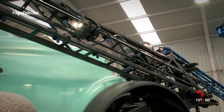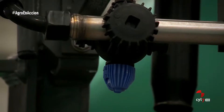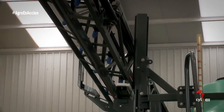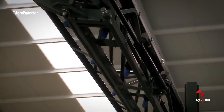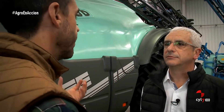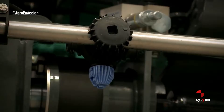En cuanto a las boquillas, de serie las máquinas vienen equipadas con portaboquillas Quadrics, con cuatro posibles boquillas en posición. Podemos adaptarnos a los diferentes tipos de tratamiento —abonos líquidos, herbicidas, etc.— con las boquillas necesarias, incluidas boquillas antideriva. El cambio de boquilla es muy sencillo, ya que el portaboquillas se abre con un cuarto de vuelta, y además se ofrece un útil para ello para que las manos no se vean perjudicadas. Además de la configuración de serie, existen opciones adicionales para hacer la pulverización mucho más eficiente y eficaz.